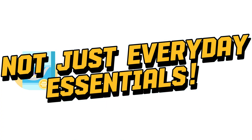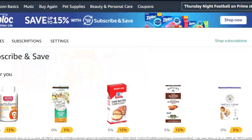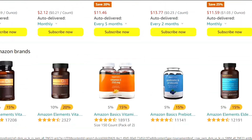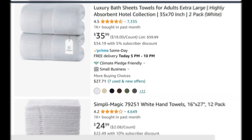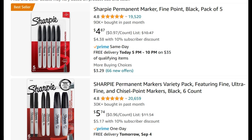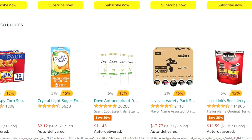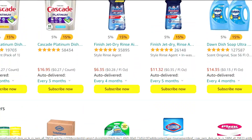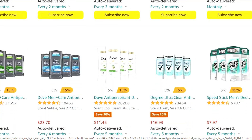The second reason I think Subscribe and Save is neat is because it's not just everyday essentials like cleaning supplies and dog food. There are tons of subscription-eligible items such as socks, dog toys, bath towels, sharpies, snacks — perfect for back to school — and basically anything you need. So most likely you will find enough items to hit the 5 items per shipment for the max saving of 15%.